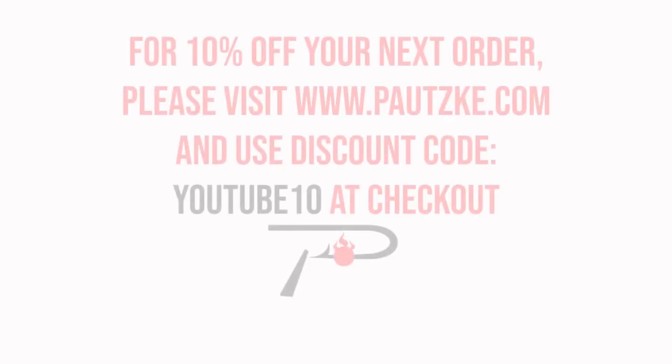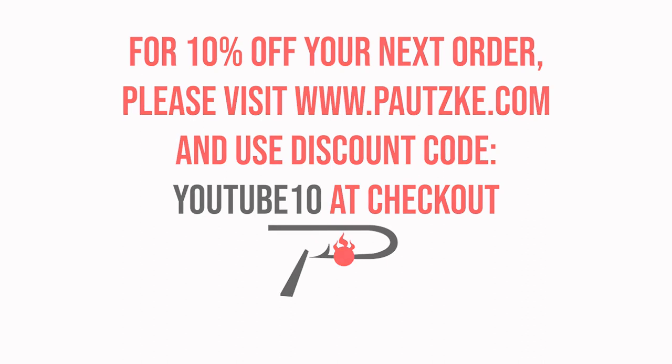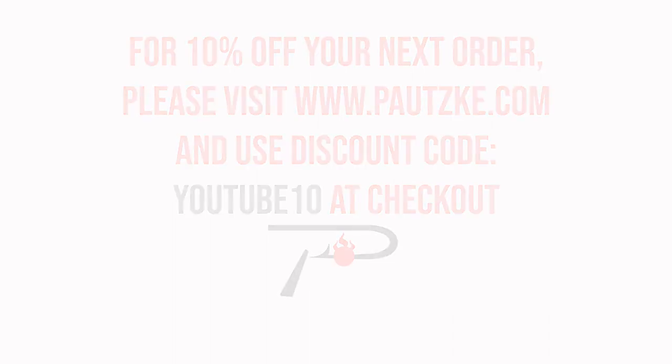Potsky products are available at sporting goods stores near you. If you can't find the specific color or size you want, make sure to go to Potsky.com. And as a thank you for watching Potsky Outdoors, we're going to show you a coupon code for 10% off your next order.